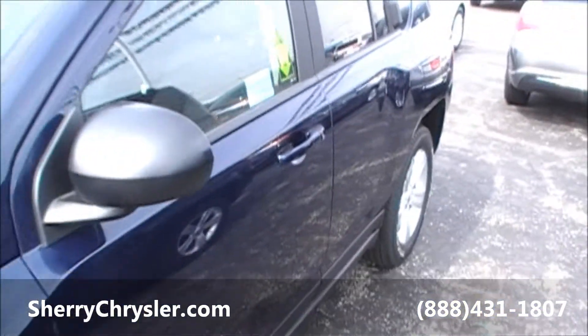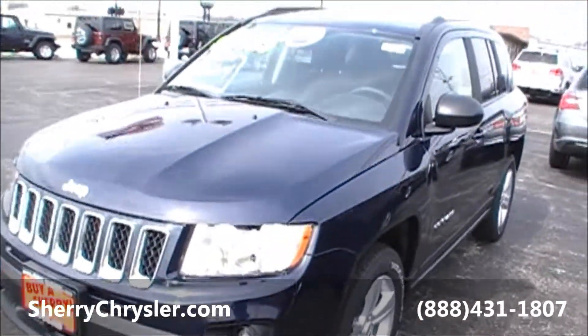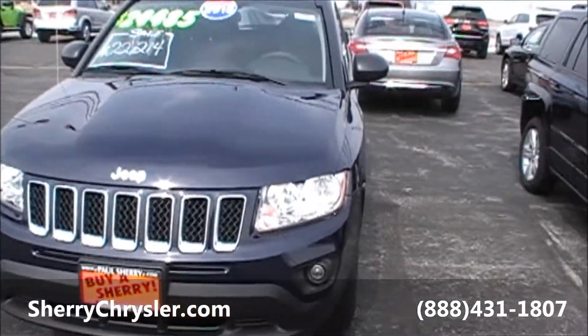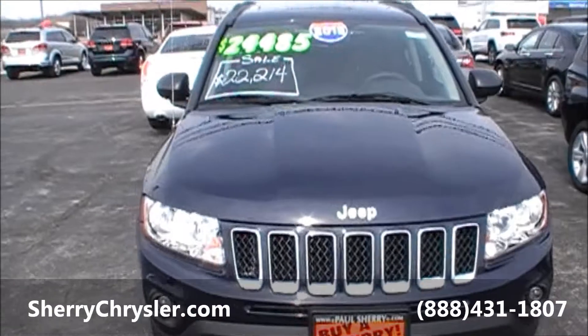Again, this is a 2013 Jeep Compass, Latitude Edition. The color on this specific unit is true blue. This vehicle is equipped with heated seats and a sunroof, and it's located at Paul Sherry Chrysler Dodge Jeep in Piqua, Ohio.